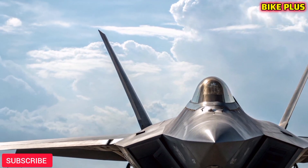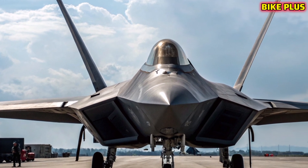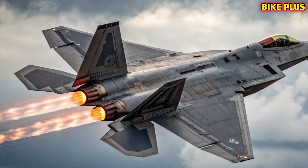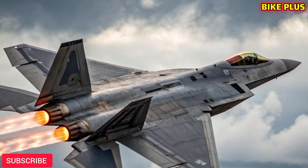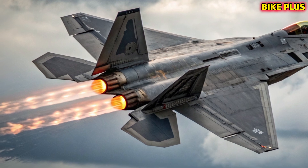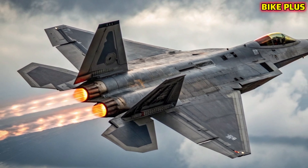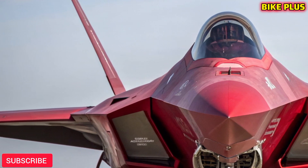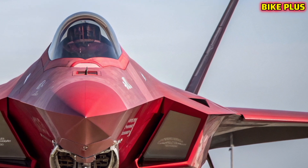The 2026 F-22 continues to push the boundaries of aerial performance. With thrust vectoring nozzles and twin Pratt & Whitney F-119 engines, the Raptor achieves incredible maneuverability and speeds exceeding Mach 2. It also maintains supercruise ability, allowing sustained supersonic flight without afterburners. These capabilities ensure the F-22 can outmaneuver and outrun nearly any opponent in the skies.